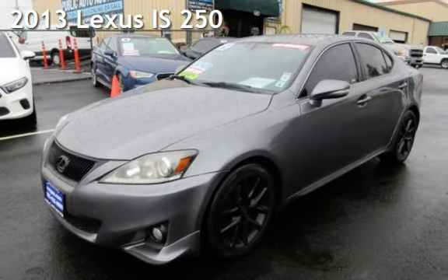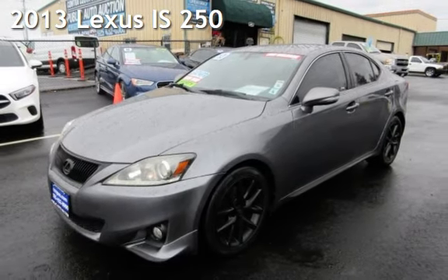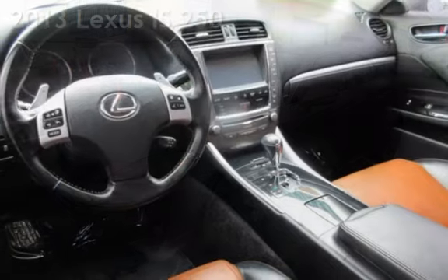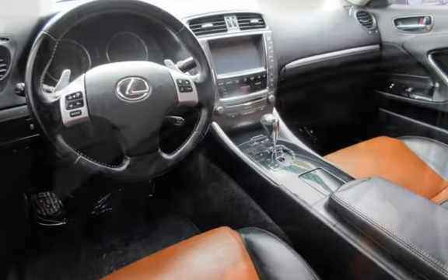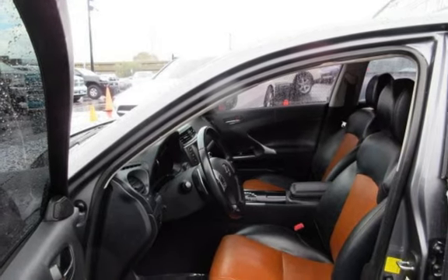Presenting a pre-owned 2013 Lexus IS 250. This four-door sedan has a six-cylinder, 2.5-liter V6 engine, with rear-wheel drive and an automatic transmission.